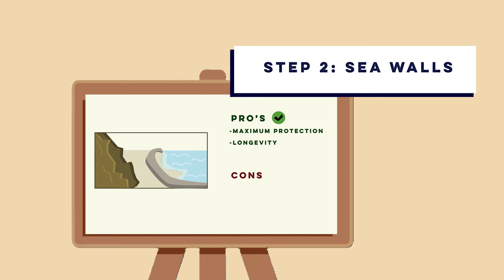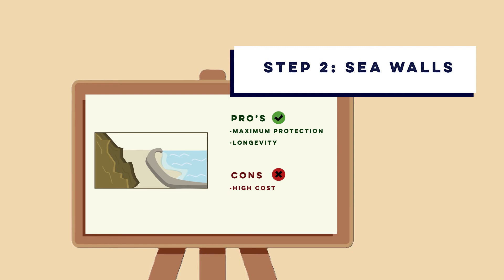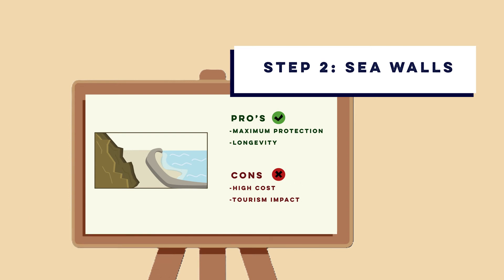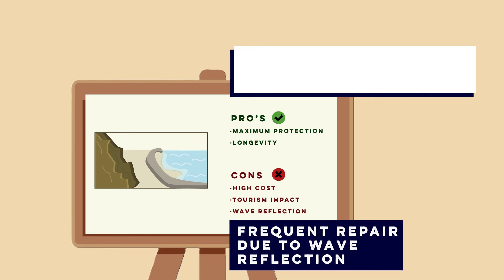However, sea walls have a high cost — building one can exceed 5,000 pounds per meter, making it one of the most expensive coastal defenses. Their harsh artificial appearance can take away from the natural beauty of a beach and may put off some visitors. Some sea walls also cause wave reflection, bouncing energy back to sea and accelerating beach scouring at their base, meaning more frequent repairs could be needed.